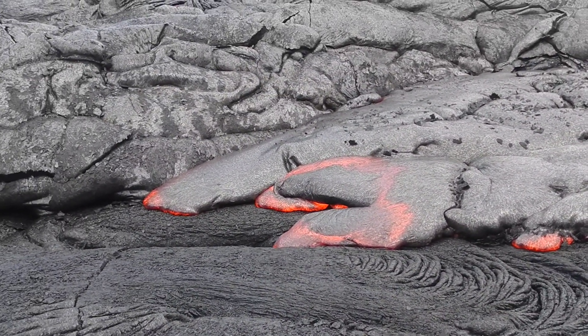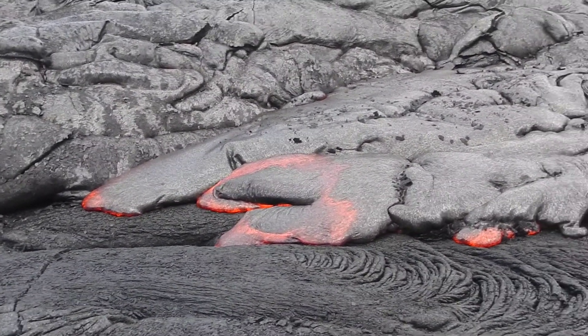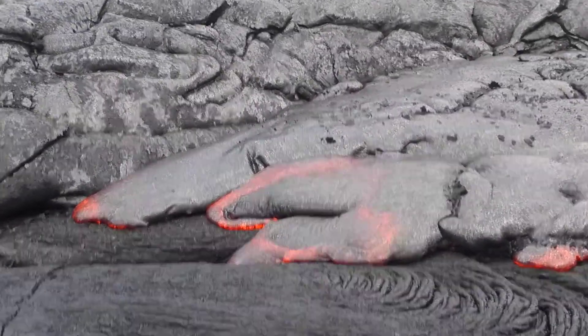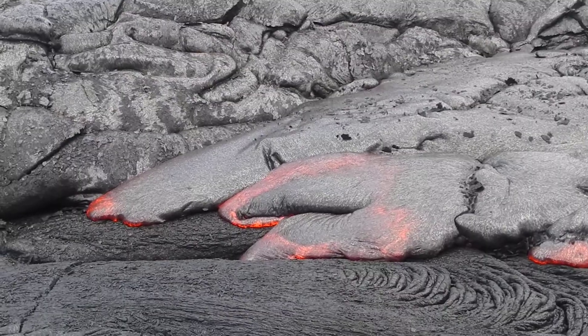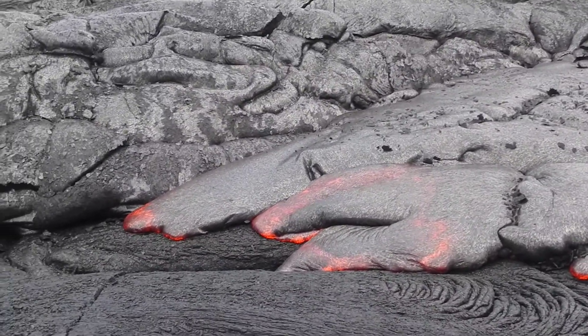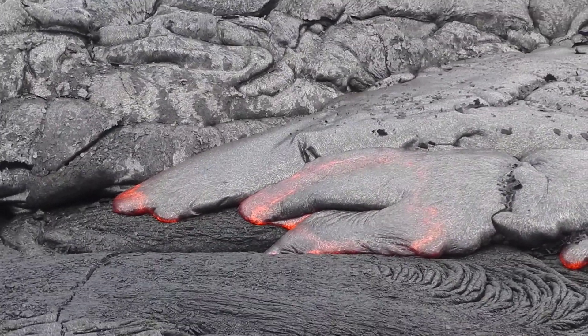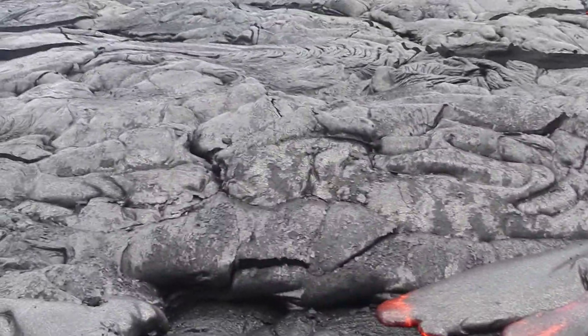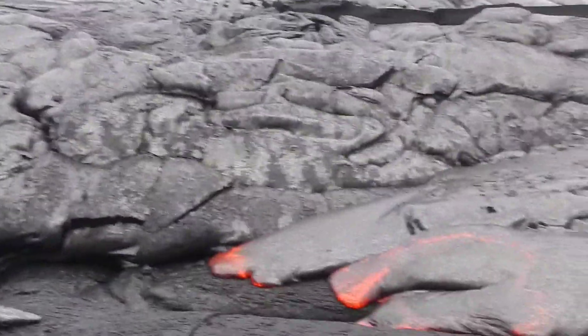These are classic Pu'u 'Ō'ō inflationary flows. They'll come out as a thin sheet, as you can see. And then as the crust cools and solidifies, the interior of the flow will stay molten and will actually inflate the flow. So here's a flow that's very thin initially, but it might thicken to several feet — similar to the flow behind you there in the background.